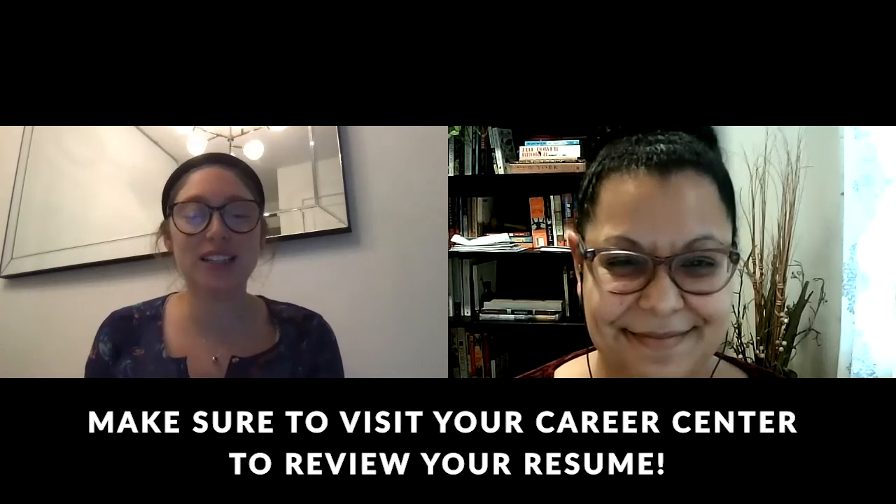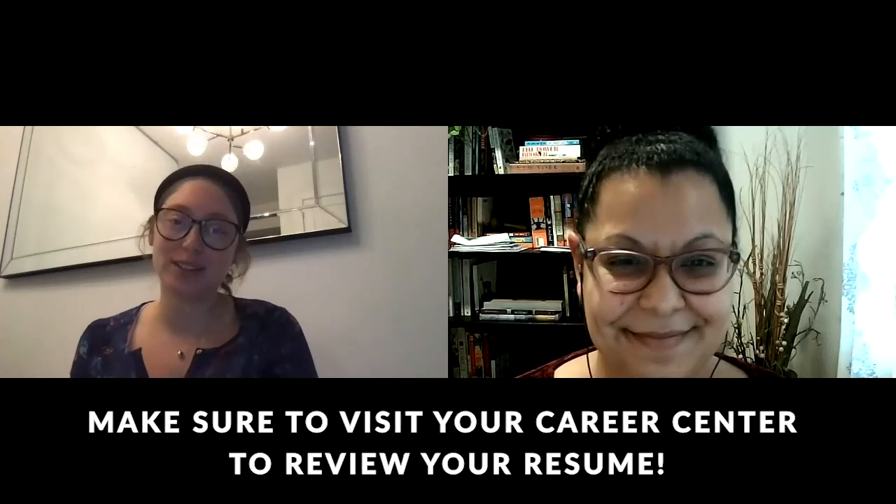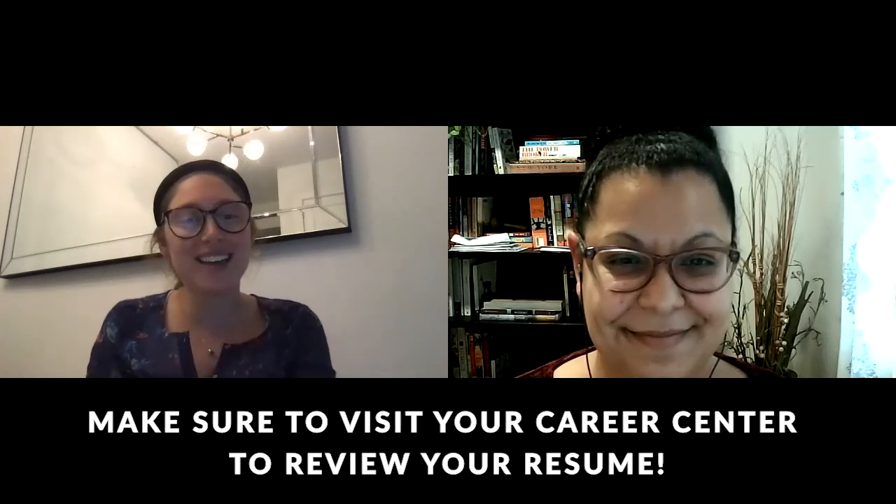Thank you so much for taking the time to listen to our lessons on resume writing. We hope you have a great day. Thank you. Bye!